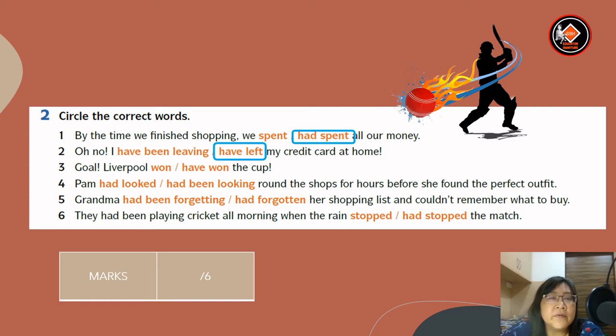Number three: Liverpool have won the cup — answer is have won the cup. Number four: Pam had been looking around the shops for hours before she found the perfect outfit — answer is had been looking. Number five: grandma had forgotten her shopping list and couldn't remember what to buy — answer is had forgotten. Number six: they had been playing cricket all morning when the rain stopped the match — answer is stopped.